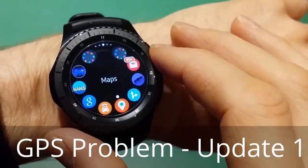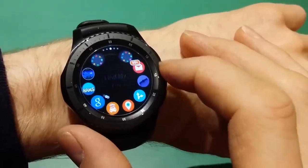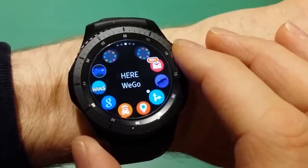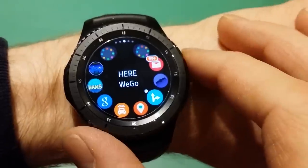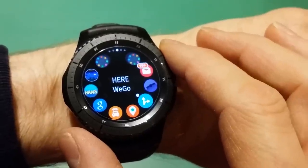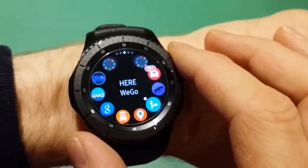Hello again YouTube, it's MrAnalytical here. This is a follow-on video from the one where I was querying whether we all have a fault on our watches with the GPS not working. Thank you all for your comments - they've been really helpful and I have tried some of the things you suggested. If you want the conclusion right up front: